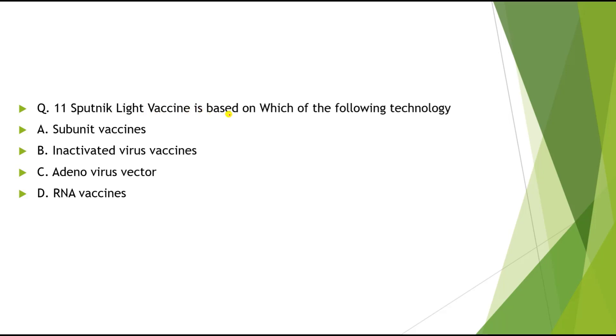Question 11: Sputnik Light vaccine is based on which of the following technology? Options: A) Subunit vaccine, B) Inactivated virus vaccine, C) Adenovirus vector, D) RNA vaccine. The correct answer is Adenovirus vector.